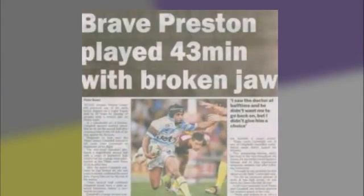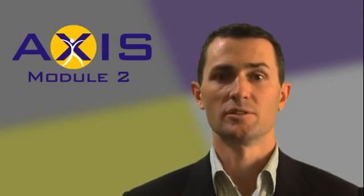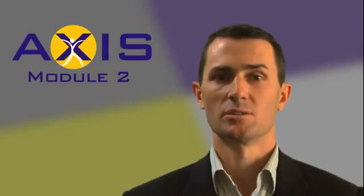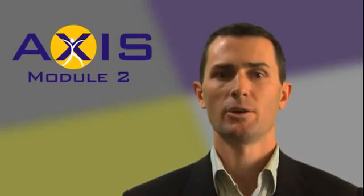Remember our example of the injured footy player who was able to keep playing with his injury. At the site of the injury, his nerve receptors will detect the problem, raise the alarm, and send a danger message. When that nerve connects to the next nerve in the pathway, the signal needs to jump the gap so the message gets to the brain. If an excitatory chemical jumps the gap, the signal keeps going and the pain is felt.